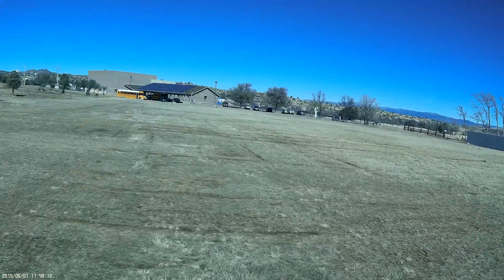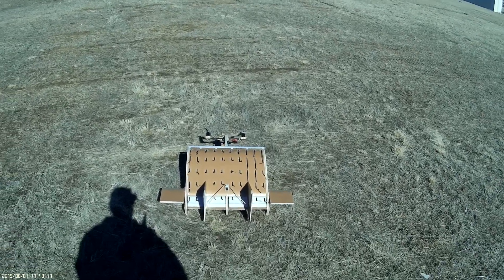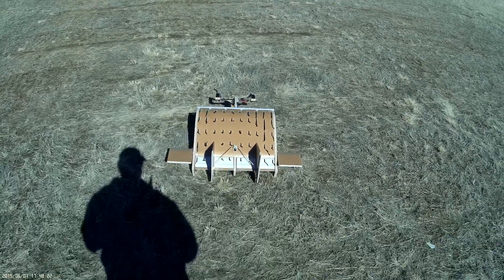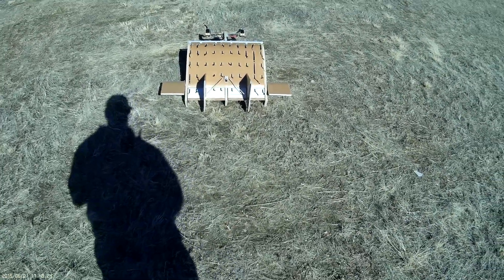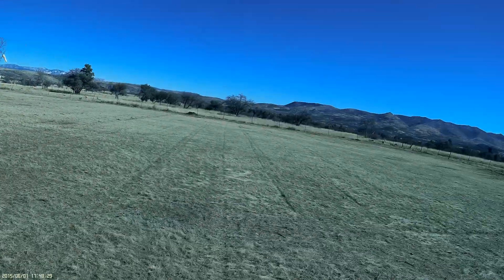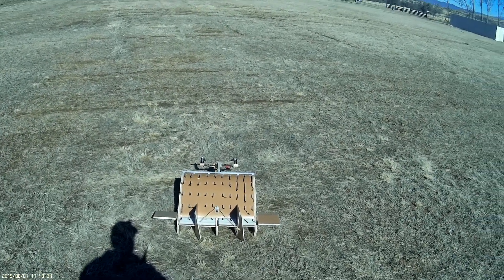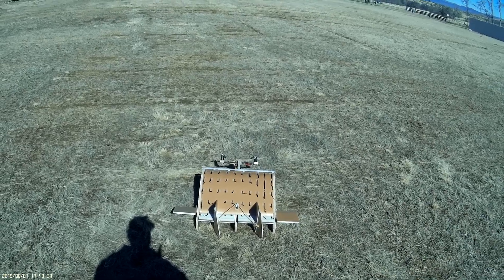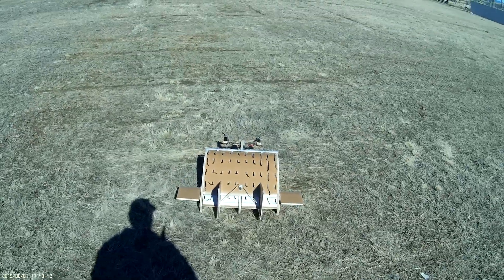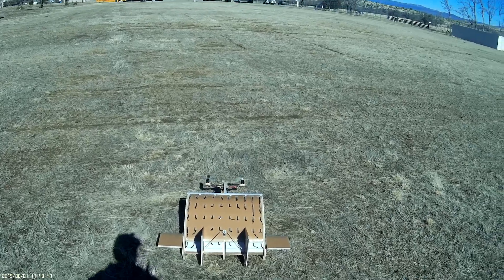We've got gusty winds out of the north by up to about 8 miles an hour. The purpose of this test is not to show how slow it can fly into the wind. Rather, I'm trying to get some decent video footage of the wing tufts here. So the plan is to fly into the wind, fly a pattern, come through the trees, and then come by me as close as reasonably possible — not necessarily at the absolute slowest it can fly.